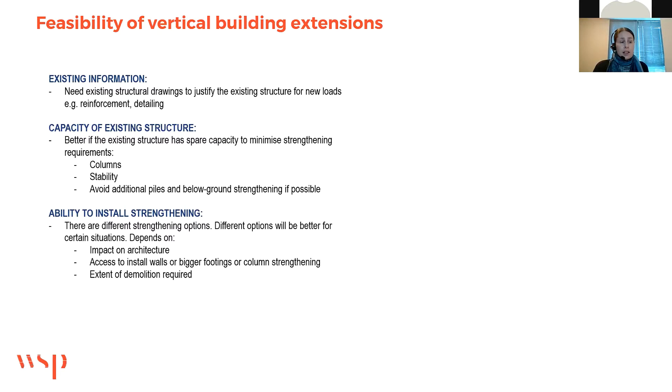In terms of the feasibility of vertical building extensions, the key factors for this project were: having existing structural drawings with reinforcement detailing, which made it easy to justify the existing structure; the capacity of the existing structure — the columns, walls, and piles all had spare capacity, which minimised the strengthening required; and the ability to actually install the strengthening, including cutting parts of the existing slab and managing any demolition required. All of these impact the architecture and whether the existing structure can be modified to accommodate those changes.